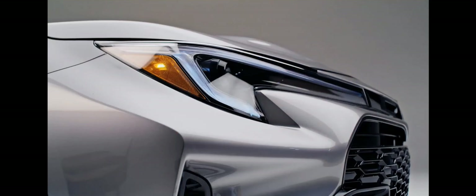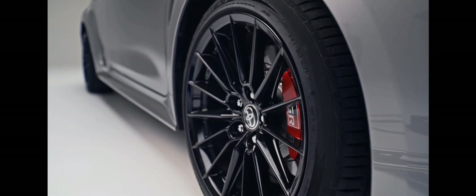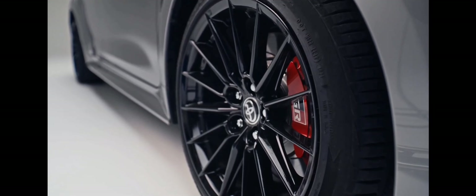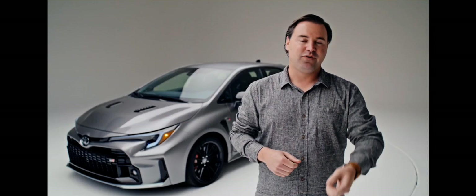If you're going to drive like that, you need the right hardware under the car. It's got optional Torsen limited-slip differentials front and rear, plus KYB shocks all around, big brakes, stiffer springs and roll bars, and 18-inch wheels with Michelin Pilot Sport 4S high-performance tires.